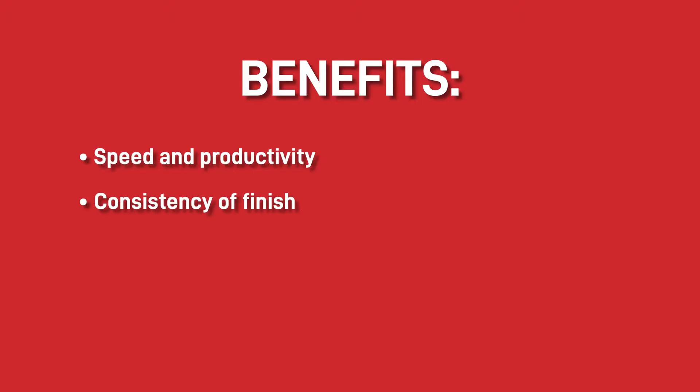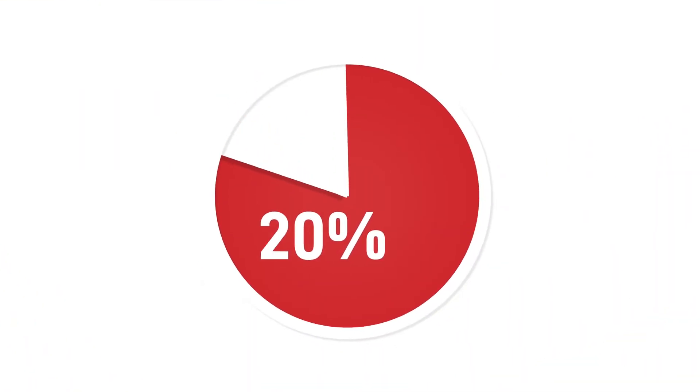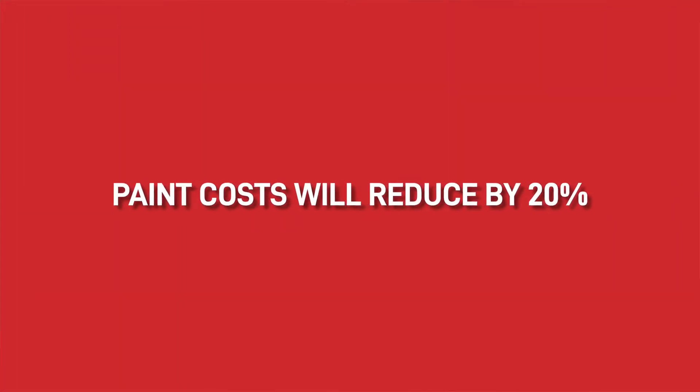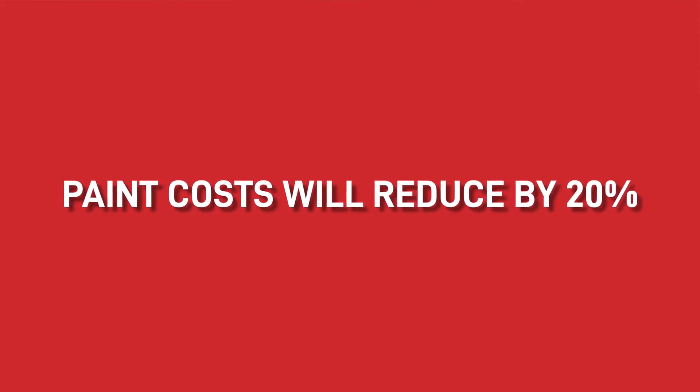The consistency of finish is also a massive benefit. With control over the thickness of paint and the environment the paint is applied in, the chances of contamination or other issues with your finish decrease. One other benefit is the saving in paint quantities. As a general rule, automatic spraying machines save around 20% of your paint in overspray, meaning that your paint costs will reduce by this amount overnight, which goes towards the financing of the whole machine.